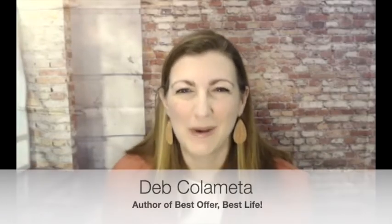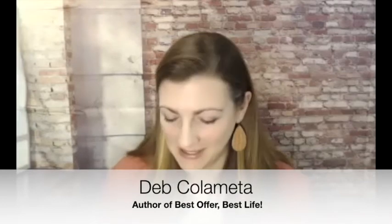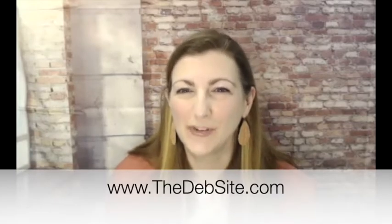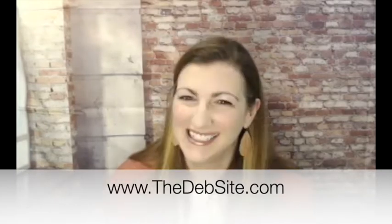Welcome to this episode of Upcycling with Deb. I'm your host, Deb Colometta. I can be reached on Instagram and Twitter at Deb Colometta, or find me on the website, thedebsite.com. It's wedding season and love is in the air.